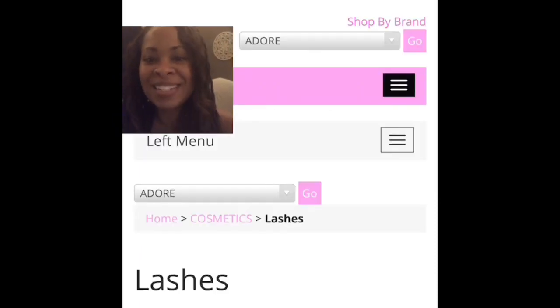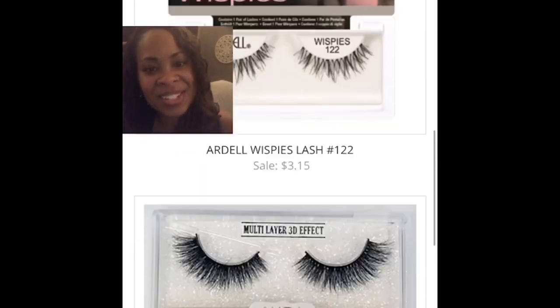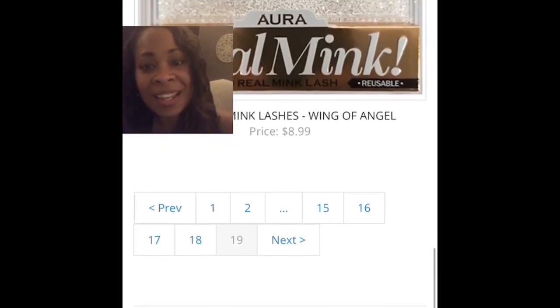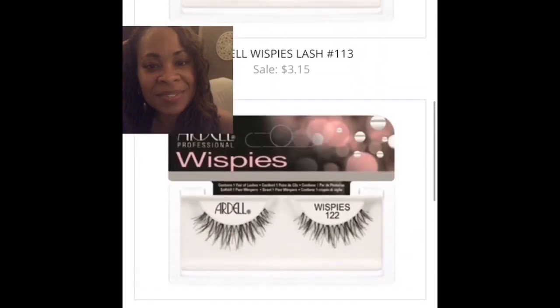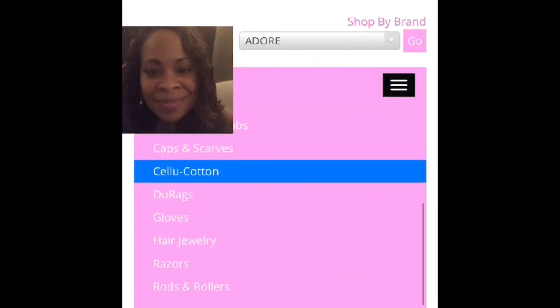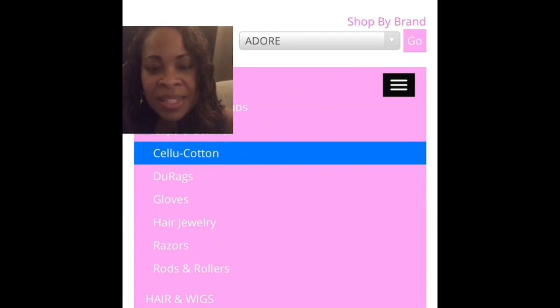Now I'm about to get to the mink lashes. There we go — with multi-layer 3D effect. Real mink. All kinds of do-rags, and caps, and scarves, and razors.